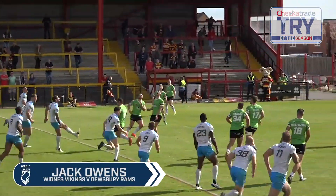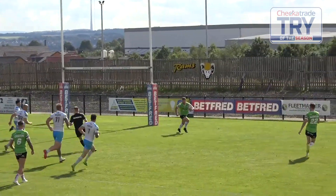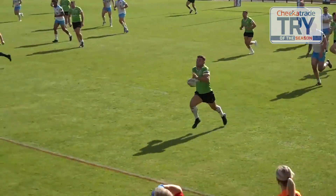Widnes are on again for the final try through Jack Owens, who having defused the bomb and skinned the Dewsbury defence, made this 120 metre arcing run to the line. Looks effortless.